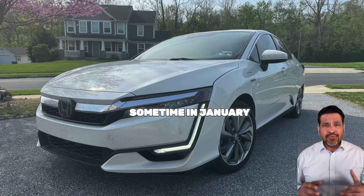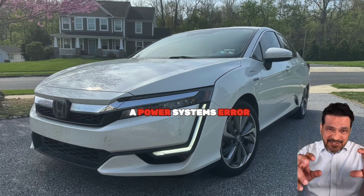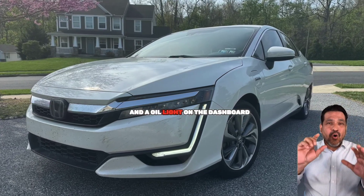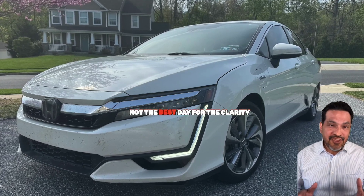Sometime in January, my Clarity got a check engine light, a power systems error, and an oil light on the dashboard all at once. Not the best day for the Clarity.